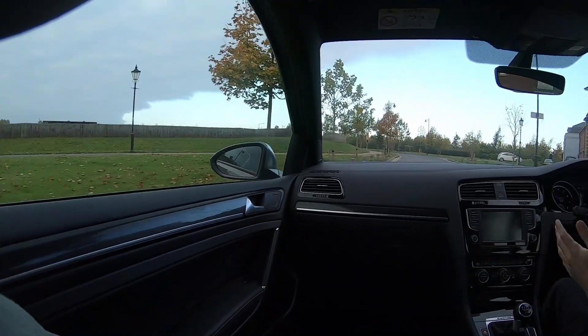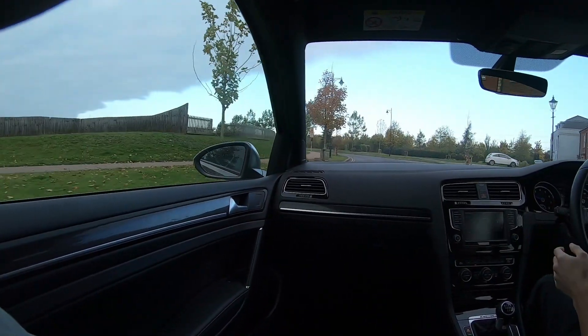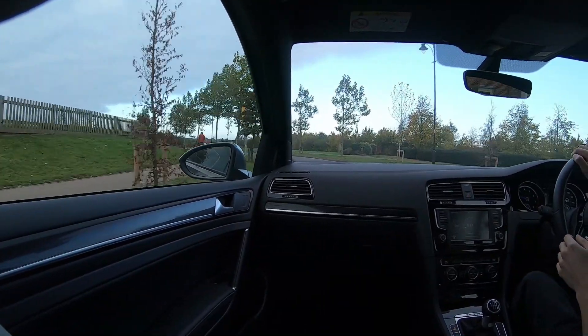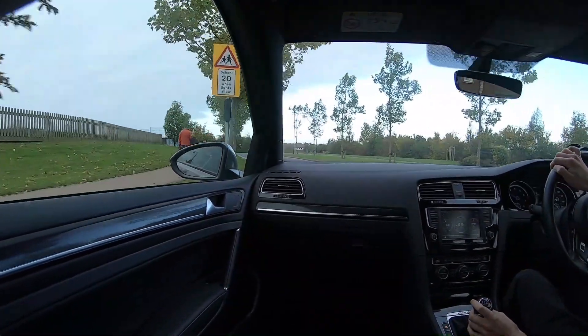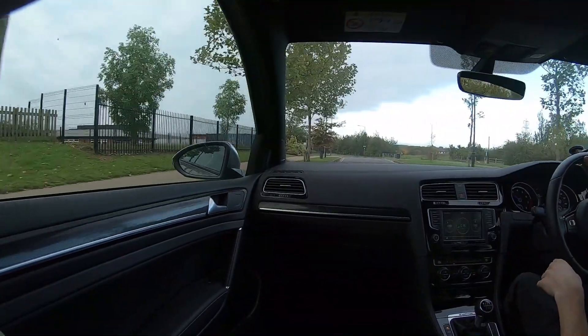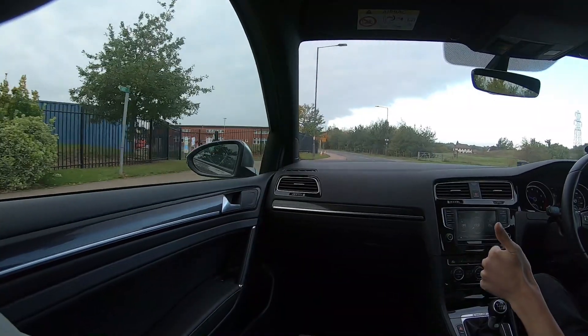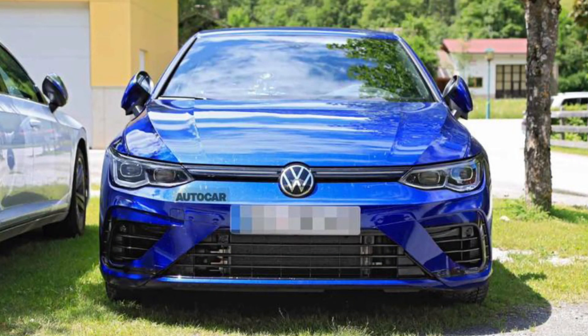Blue skies now — how great is that! Thanks so much for watching. Have a fantastic rest of your day. Looking forward to the Mk8 Golf R — please subscribe for plenty more content to come, and I'll see you again next time. Cheers guys.